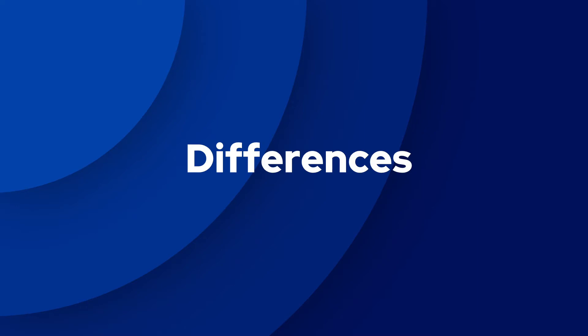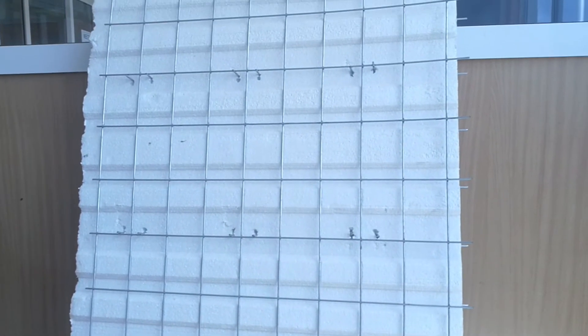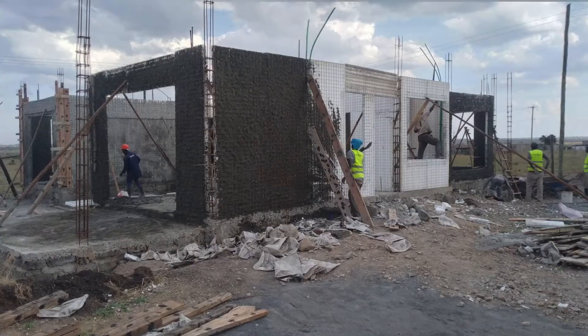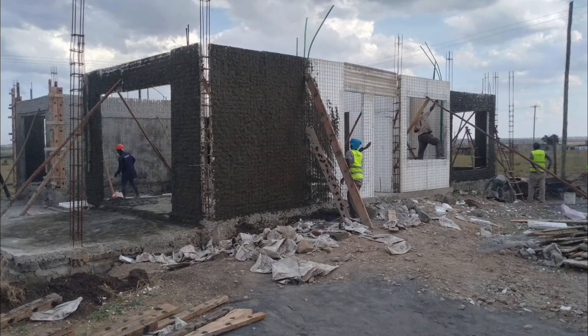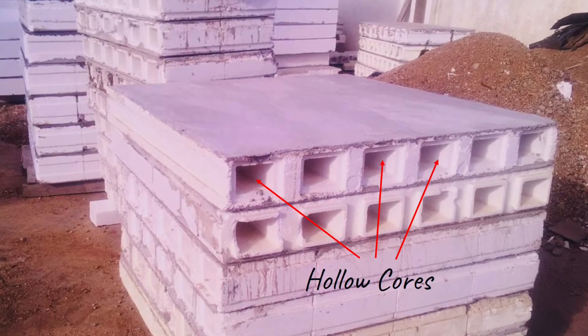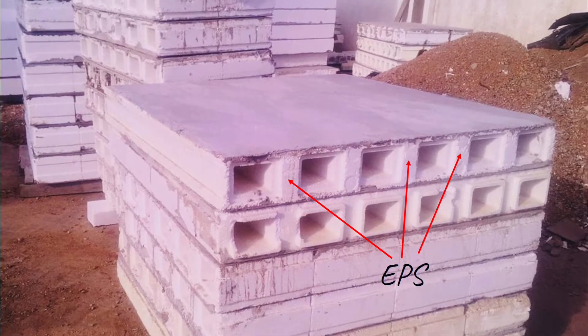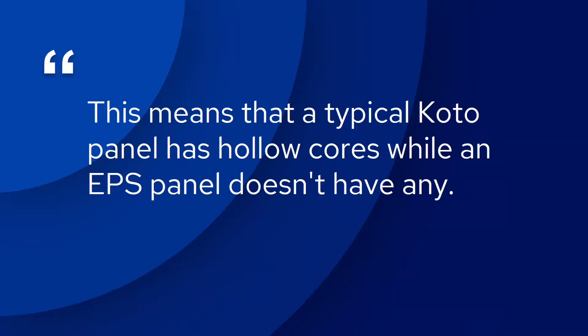The first difference is the design approach. When you buy an EPS wall panel, the EPS is sandwiched in between the steel mesh and extends the entire length of the panel. The expanded polystyrene is uniform with no hollow sections. But with a KOTO panel, the design approach is different — there are hollow cores at different sections of the panel, separated by expanded polystyrene. A typical KOTO panel has hollow cores while an EPS panel doesn't.